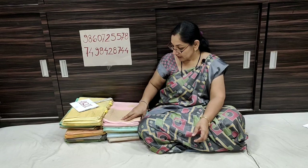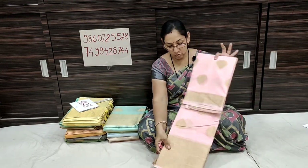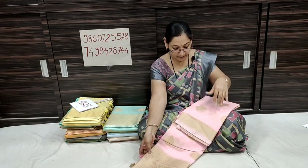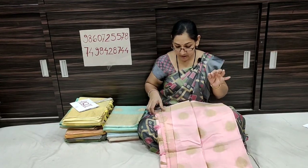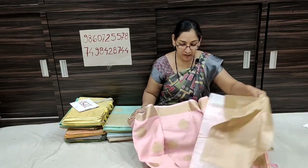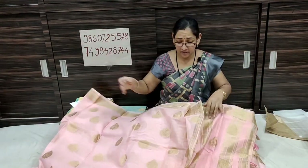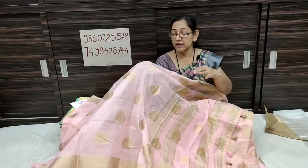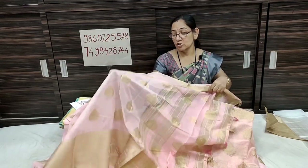Today I am going to show you a new collection of cotton silk. This is a soft cloth. This cloth is a supernate cloth. This looks like fabric made in small checks. It is lightweight and soft.